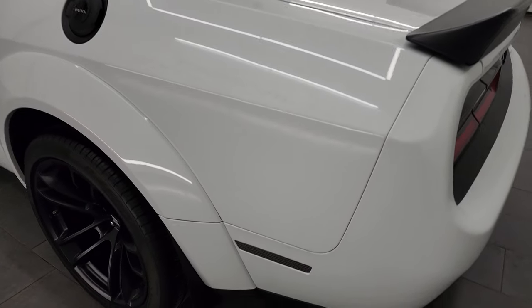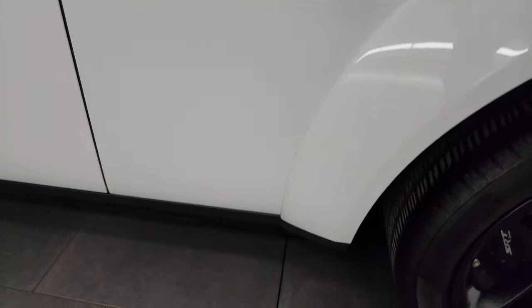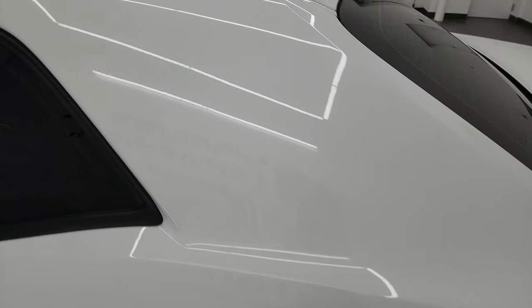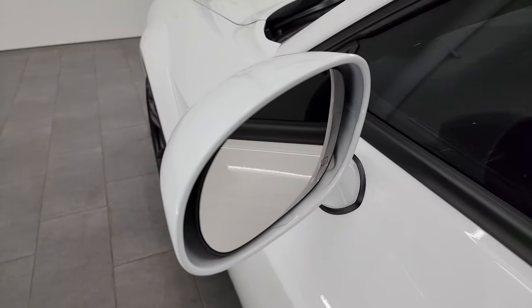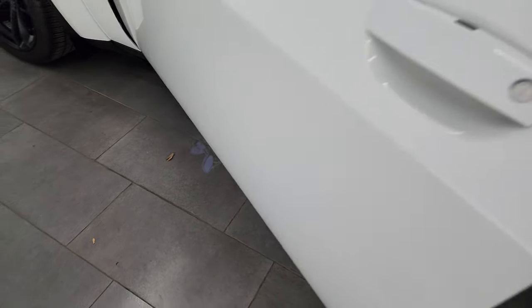Coming around the driver's side, just as clean as the passenger side. No major dents or dings on the rear quarter, and this back wheel's in really nice shape as well. Down the rest of the side of the car, the door is in fantastic condition — no dents or dings. It does have the heated power mirrors. And check this out when you open the door: you get a B logo projected on the ground, which is really cool.